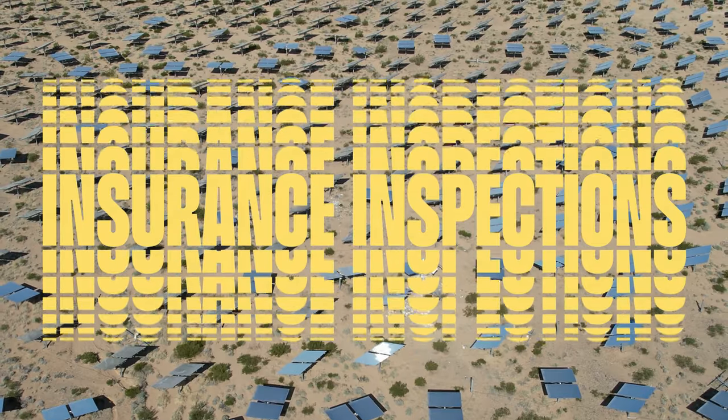Number four on our list is insurance inspections. Drones have emerged as a game-changer in the insurance industry, especially when it comes to processing claims. With their ability to capture high-resolution images and video, drones enable insurers to conduct accurate and efficient assessments of property damage. Drones can quickly survey hard-to-reach or dangerous areas, minimizing the risk for human adjusters. Using drones in insurance claims has also reduced the time it takes to process claims and improved customer satisfaction by providing faster resolution. Overall, drones have significantly improved the insurance industry's efficiency and effectiveness. If you're interested in this type of work, several drone pilot networks like Eagle View specialize in insurance claims and are the best place to start for beginner drone pilots.